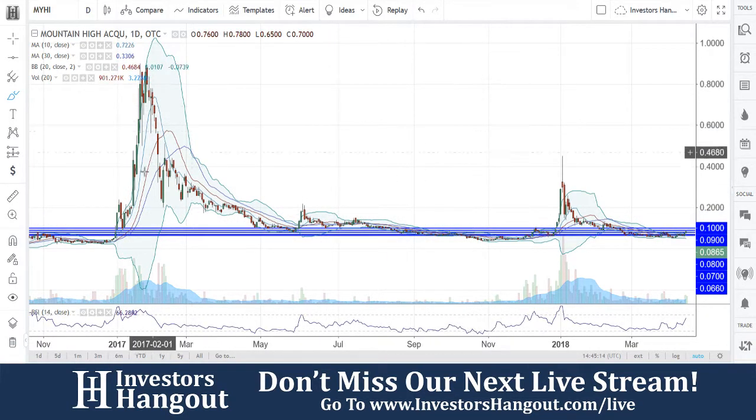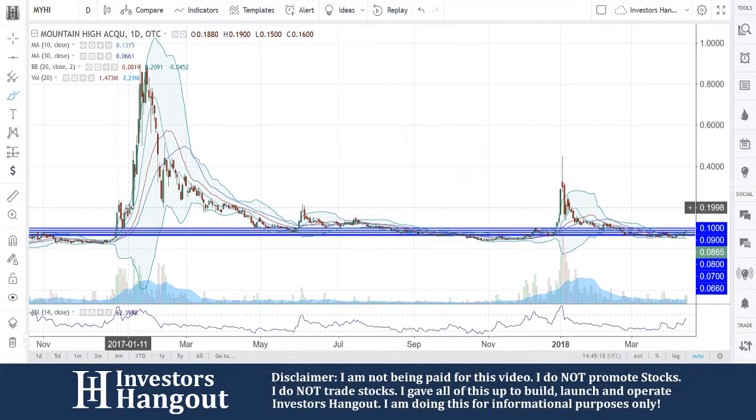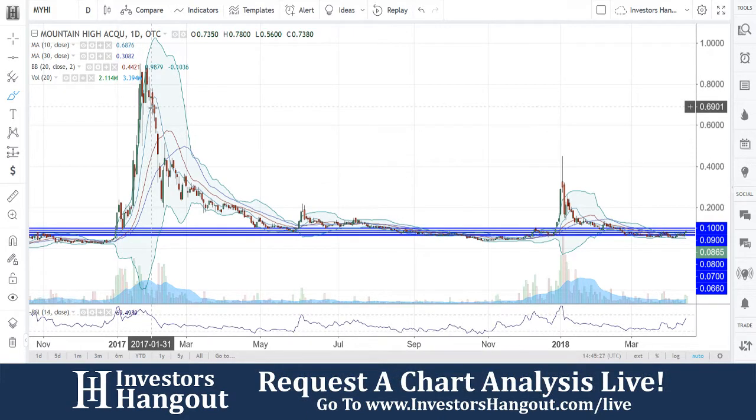This one has rocketed up — big consecutive moves, doubles right off the bat within like a day or two. So we're going to really keep an eye on this one. As of right now, this big move that we've seen over here bringing us up to roughly...